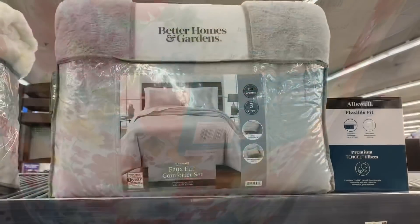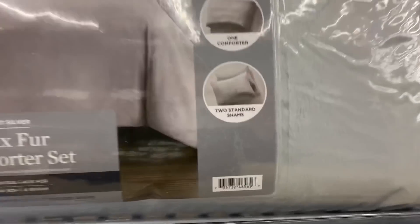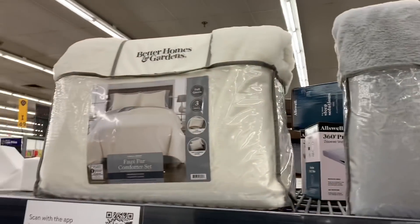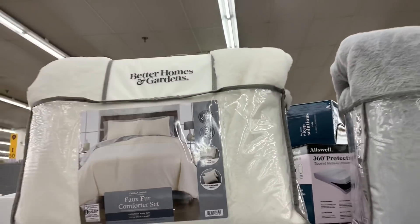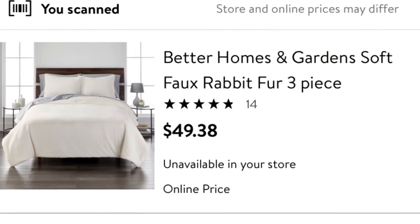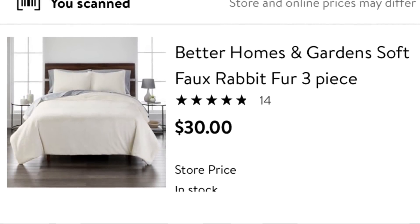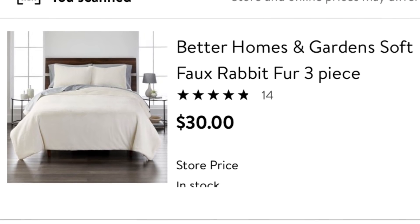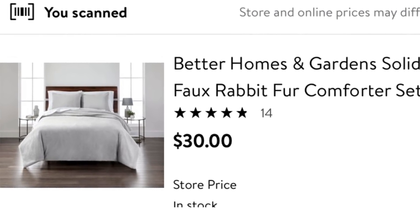Next up are these Better Homes and Gardens blankets — these are super soft as well. Here is the barcode for the silver/gray color, and they also had it in cream or white. Make sure you pause the video to scan these barcodes in your Walmart app. These were originally listed at $49.38, and at my store they are both marked down to $30, though they may be cheaper at your store. This is a three-piece set.